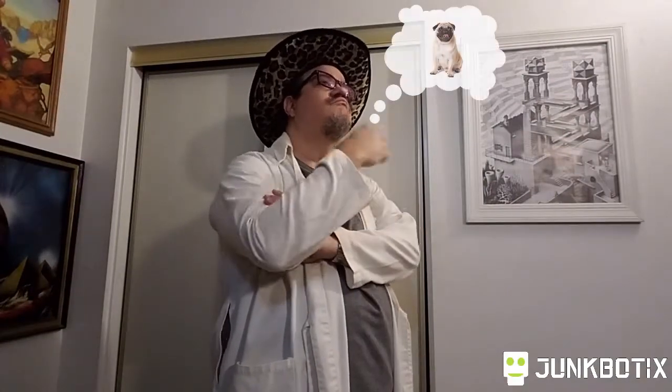Hello and welcome to Junkbotics. My name is Andrew. I wonder, can I get my robot to follow me around like a lost puppy?